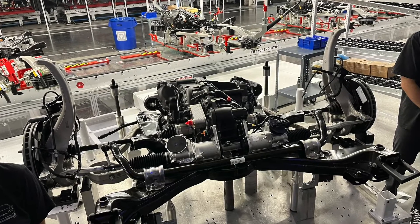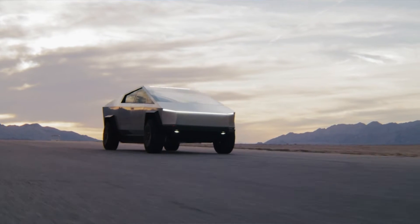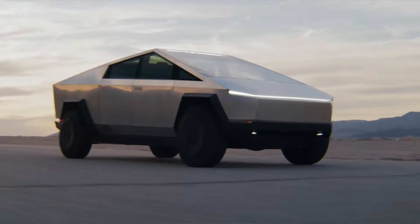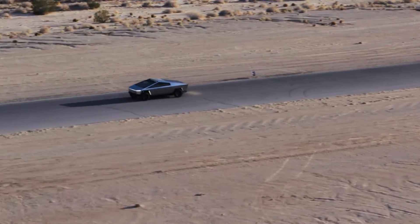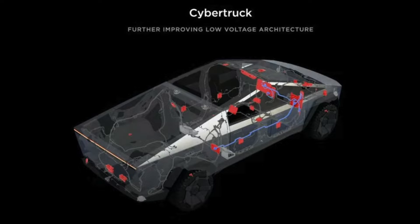With the introduction of the Cybertruck, Tesla switched away from mechanical steering over to the new electronic steer-by-wire. Essentially there is no direct connection from your steering wheel down to the tires hitting the road — everything is controlled through a computer. With that, the system is going to require a lot of power, and the 48-volt architecture is going to provide all of that.